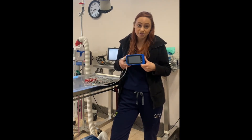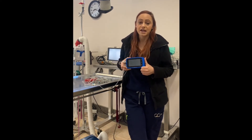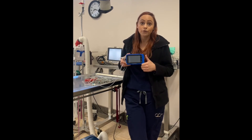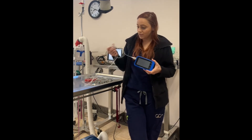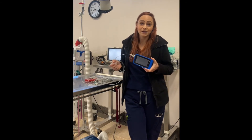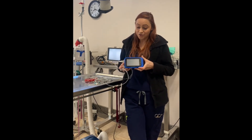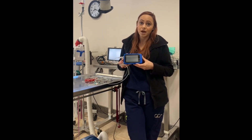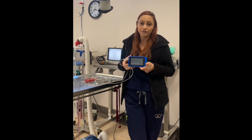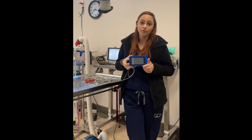We do tons of bunny procedures here and we use the V-GEL superglottic airway devices. With those they can be a little bit tricky to place and know if you have correct placement, so having this capnograph and hooking it up right away I know instantly if I have a patent airway. Having this little machine has given me the opportunity to know 100% without a doubt if I have a patent airway.